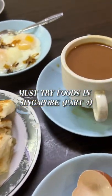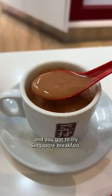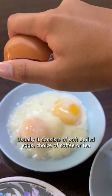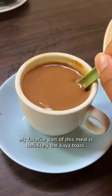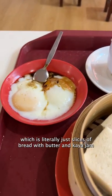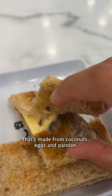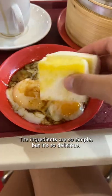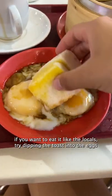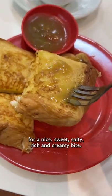Must try food in Singapore part 4. Every country has their own version of breakfast and you gotta try Singapore breakfast. Usually it consists of soft-boiled eggs, choice of coffee or tea, and kaya toast. My favorite part of this meal is definitely the kaya toast, which is literally just slices of bread with butter and kaya jam made from coconuts, eggs, and pandan. The ingredients are so simple but it's so delicious. If you want to eat it like the locals, try dipping the toast into the eggs for a nice, sweet, salty, rich, and creamy bite.